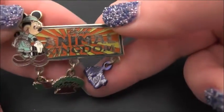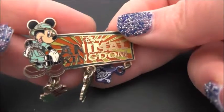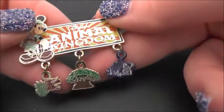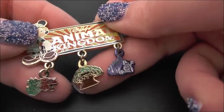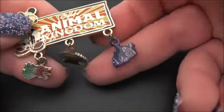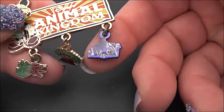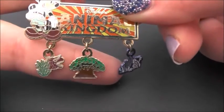This next one is a hanging pin for Animal Kingdom. It's got Safari Mickey on it with little things hanging down: a dinosaur for the Dinosaur ride, the Tree of Life, and the Yeti from Expedition Everest. I really like these ones with the little hanging charms — they're very sweet.